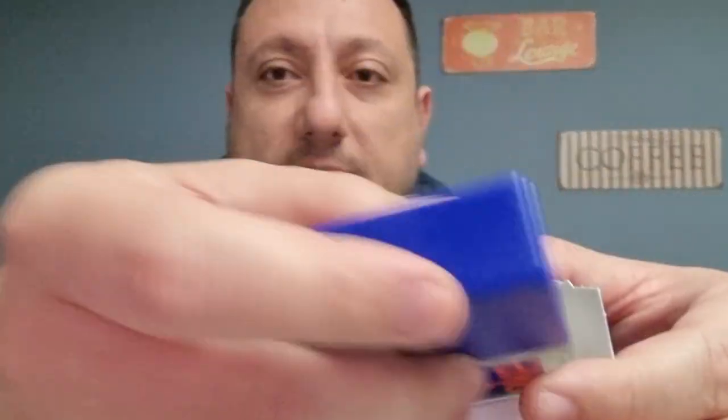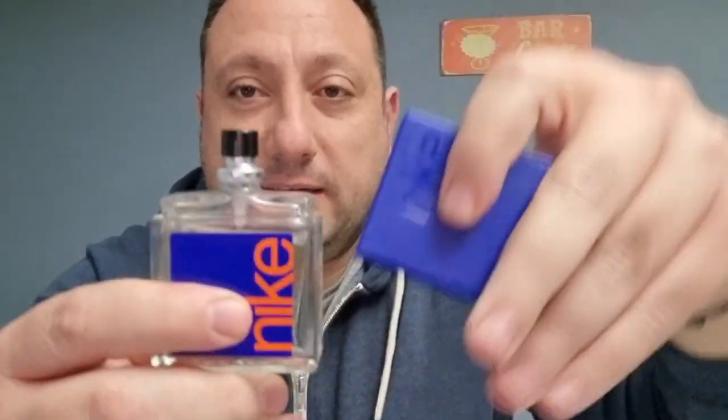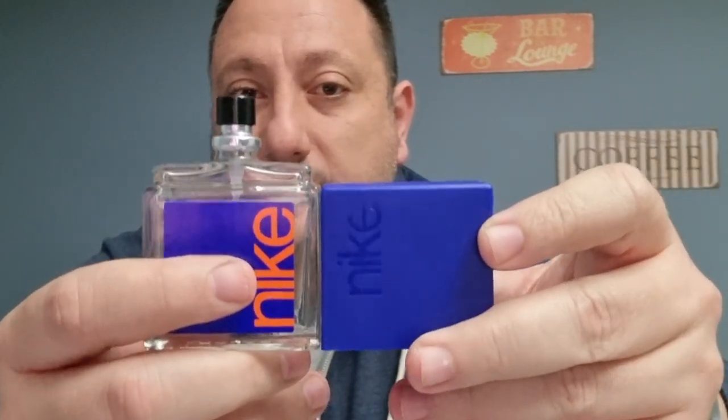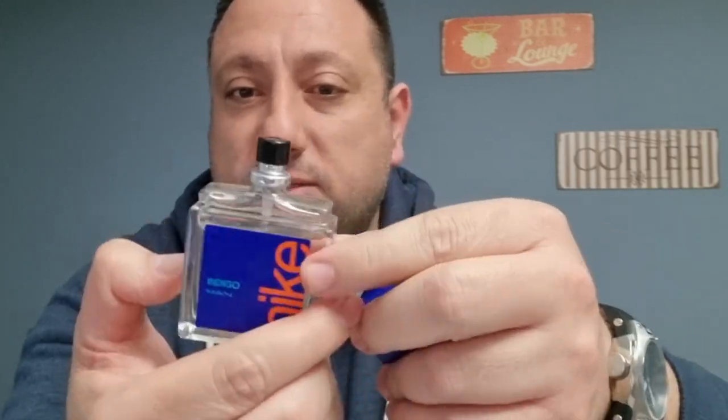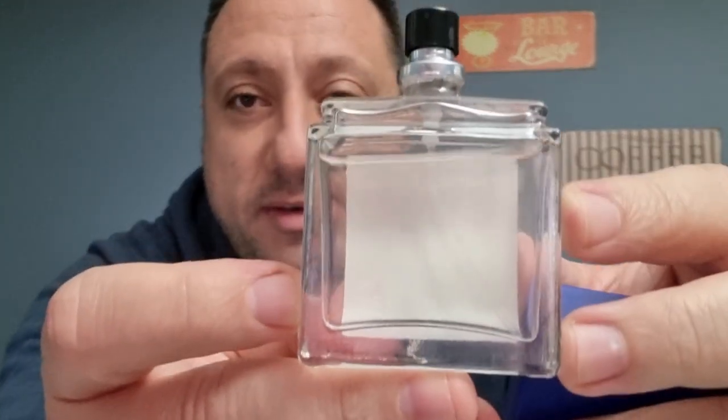As you can see, the box has a die-cut insert so the bottle doesn't move inside. Since the box is larger, they need to add that die-cut. The design is quite nice, and the cap takes up about half of the total height of the fragrance. It is a heavy encased glass. The other fragrance is exactly the same. Let's see how the atomizer projects.